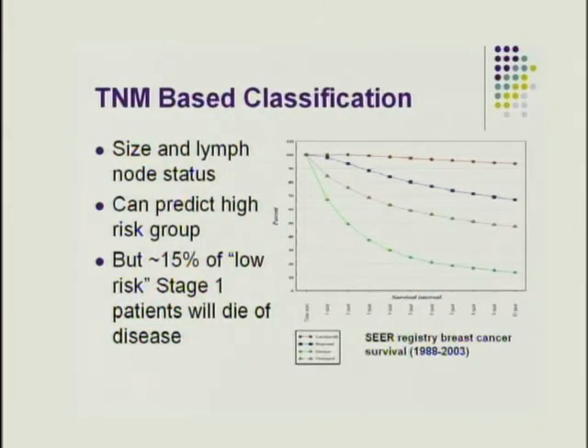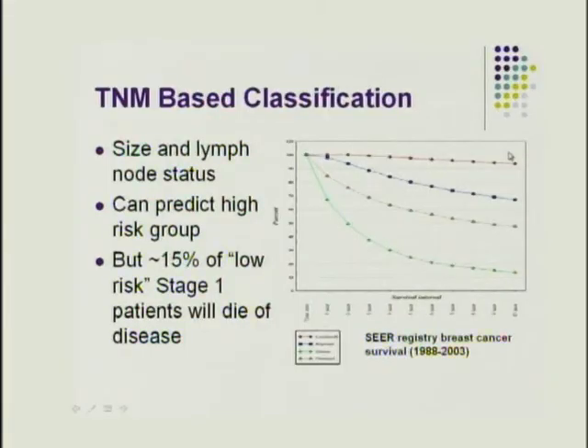The TNM classification puts patients into categories based on tumor size, lymph node status, and presence of distant metastatic disease. It correlates well with identifying high-risk patients — stage 4 or locally advanced stage 3 — but for lower-stage patients, up to 15% of stage 1 patients can still die of their disease. So TNM doesn't necessarily capture the underlying biology of each cancer type.